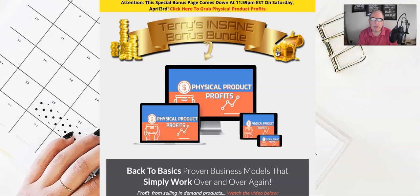Hey everyone, it's Terry here from TerryTill.com and this is my review of Physical Product Profits, a product by Carl Topping that's launching on Wednesday 31st of March at 9 a.m. Eastern Standard Time. Pretty much in a nutshell, Physical Product Profits is back to basics.